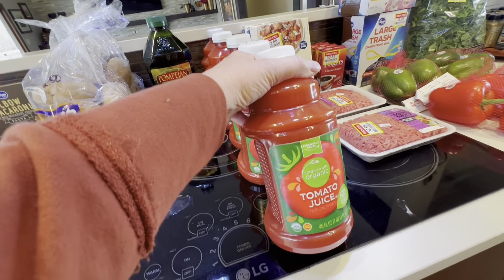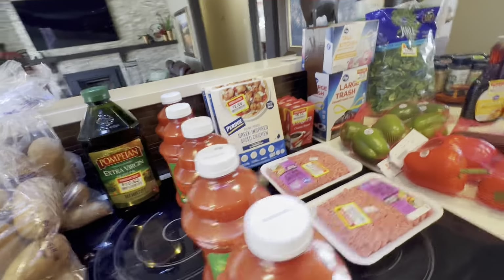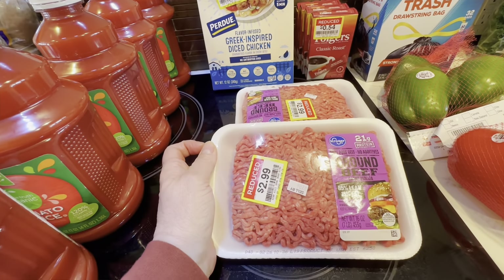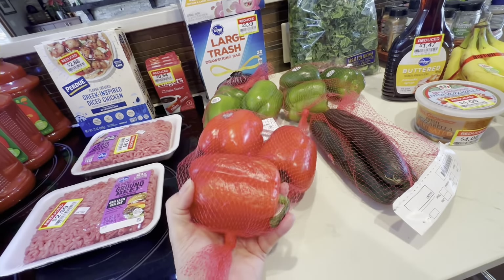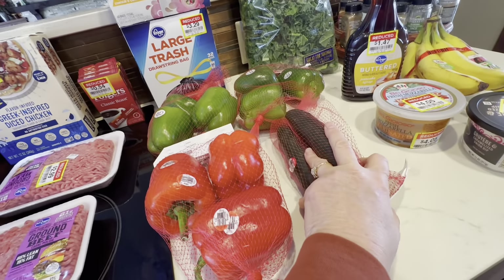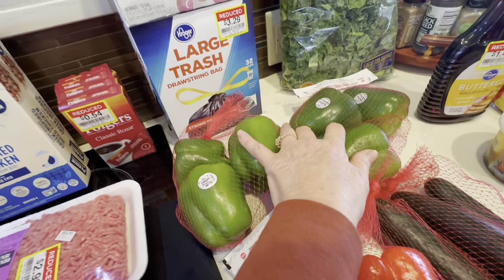My best deal was organic tomato juice marked down from $3.99 to $1.40 — I got five of them. Greek-inspired diced chicken was $2.88 a package, hamburger marked down to $2.99. All the produce in the red net bags is 99 cents — three red peppers for 99 cents, three cucumbers for 99 cents, two packages of green peppers 99 cents each — so six green peppers for less than two dollars.